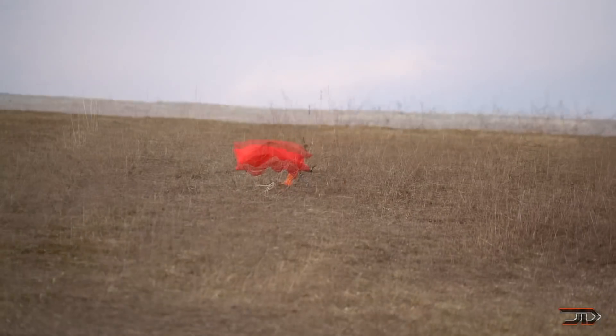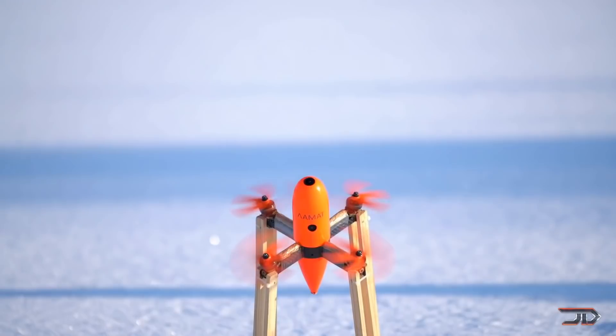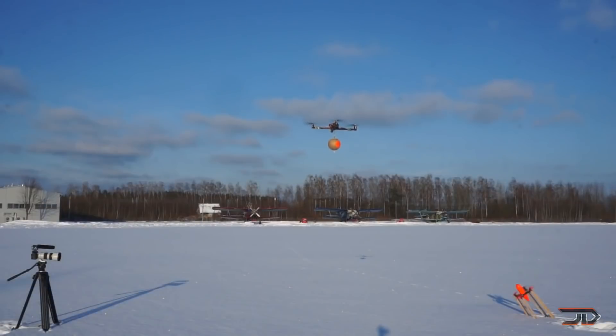can fly and detach itself underneath its target. It does this by detaching its motors and releasing a Kevlar net which spreads out and quickly disables the other craft. A parachute is then deployed by the Interceptor, with the target hopefully not falling down on civilians. The system is not completely autonomous, so it does require some accurate tangling skills.